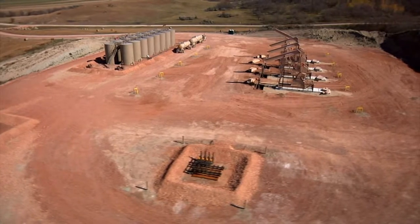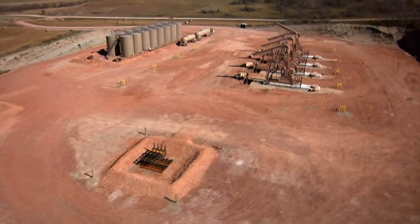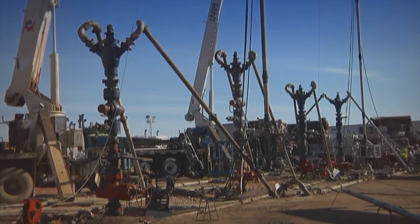ECO also relates to saving money because only one pad is constructed and the rig doesn't have to be mobilized between wells. Most of the cost savings involve simply the cost of building the location to begin with — we just build one as opposed to four. And if we can take two or three days off every well, the cost savings are significant.